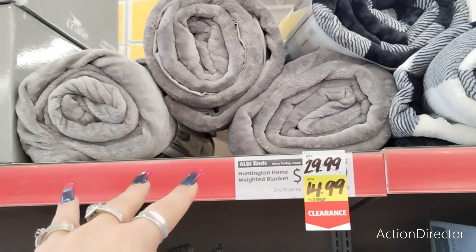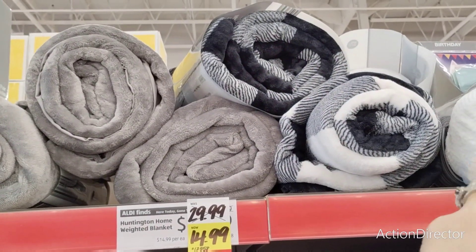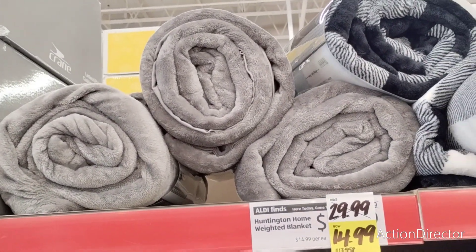Weighted blankets are half off — $14.99 down from $29.99. They have black and white, a kind of gray, and gray. That would make for a great Christmas present as well.